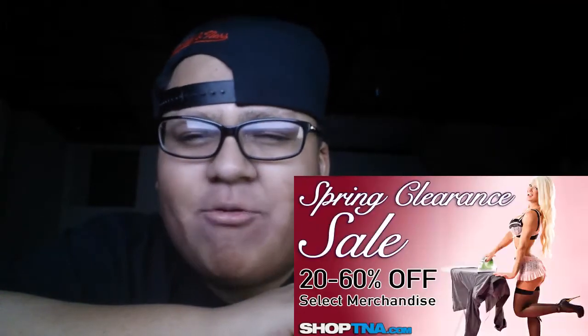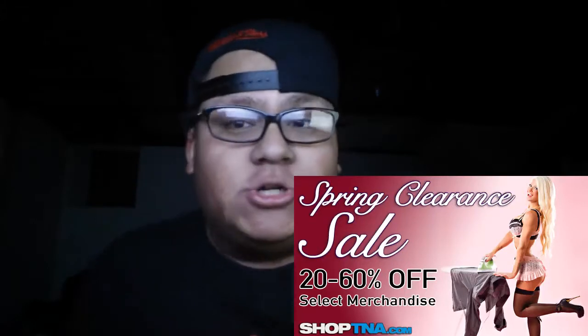This will be a Shop TNA unboxing video. TNA had a spring clearance — I think they still have it right now — where a lot of selected shirts are on sale. Normally when I buy shirts, whether it be from WWE Shop, Shop TNA, Ring of Honor, or even High Spots, I always try to go for the clearance sales because they're a lot cheaper. I guess you can say I'm a little cheap, but hey, I'm honest about it.